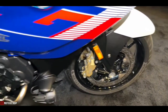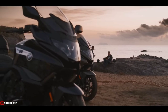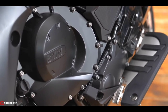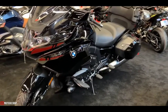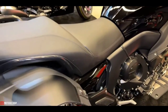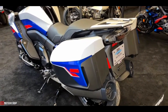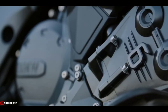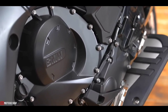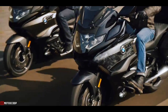Power for the K1600B comes from an inline six-cylinder engine mounted transversely in the frame, producing a whopping 160 horsepower at 6,750 rpm and 132.7 pound-feet of torque peaking at 5,250 rpm. Slightly over-square, the mill runs a 72mm bore with a 67.5mm stroke for 1,649cc of total displacement and a fairly high compression ratio of 12.2:1.